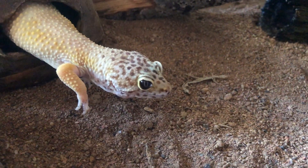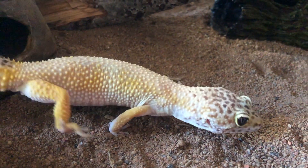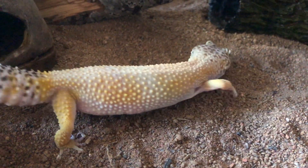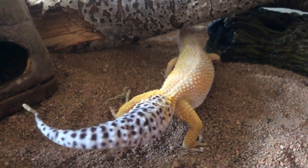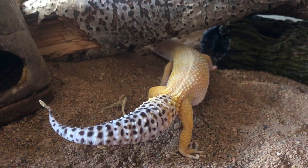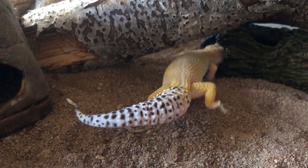Skit here has finished shedding her skin. They do this to prevent their scent from being detected. In fact, Skit even ate part of her shed — it was pretty trippy and I should have got footage. So here's a link to see someone else's leopard gecko shedding their skin.